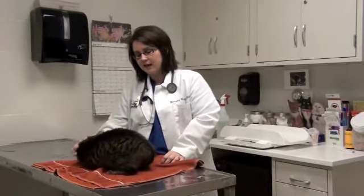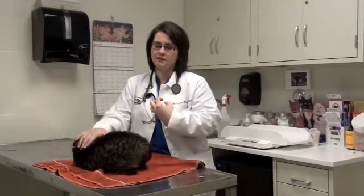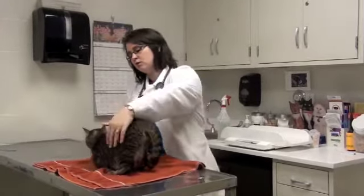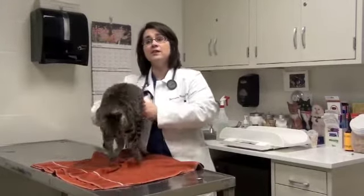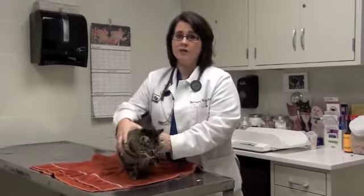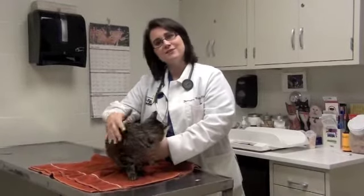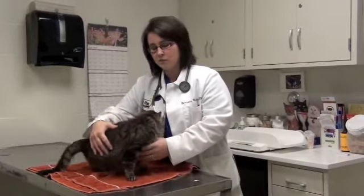Things that would be abnormal for a cat: if they're usually a cuddly kitty and right there in your lap, and all of a sudden they're hiding more — or if they're usually a cat that's kind of aloof and not on your lap and all of a sudden they are wanting to cuddle with you — those behavior changes are very subtle, but that's the first indication that something's actually going wrong.